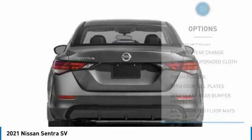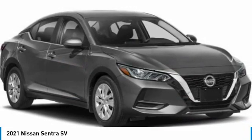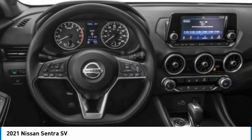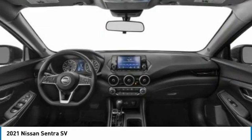Traction control, stability control, FWD, rear parking aid. Take this vehicle for a spin and see why so many shoppers are now proud owners.